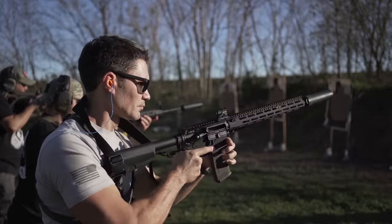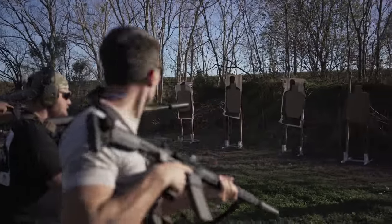You guys know who I'm with — it's the boys from Blue Force Gear. Introduce yourselves to the audience. I'm Steven Hilliard, Director of Product Development. I'm Chris Sizelove, Director of Training and Education. And what do we have here today? We've got a new sling from Blue Force Gear.